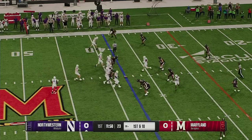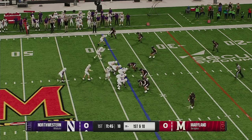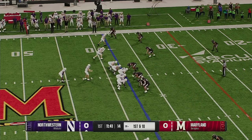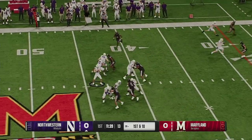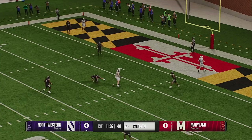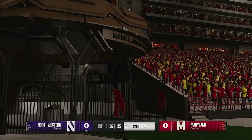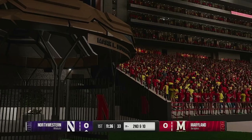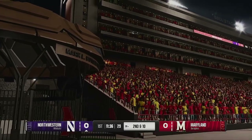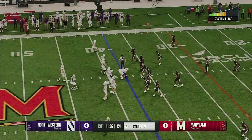Here comes the up-tempo offense. On first and ten, they'll look to throw it. He lets it go on the move, looking deep. This one is broken up and falls incomplete. The offense takes a shot downfield, and this defender does a great job of making a play on the ball. Not only that, he tips that ball up into the air — good chance for the defense to come up with an interception there.